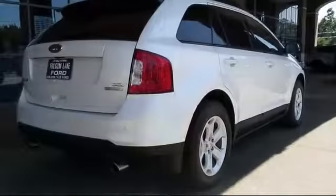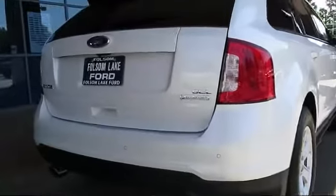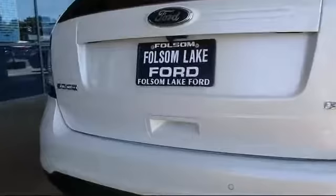It also features side airbags, power windows, anti-lock braking, a telescoping steering wheel, and has less than 15,000 miles on the odometer.